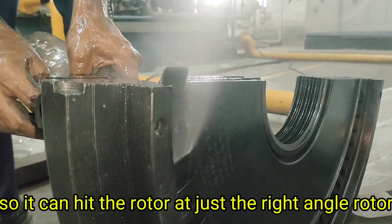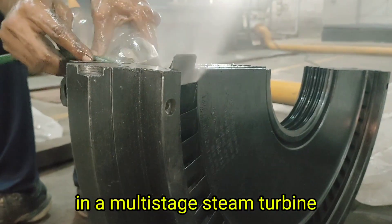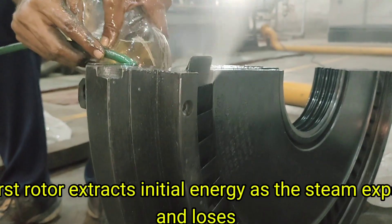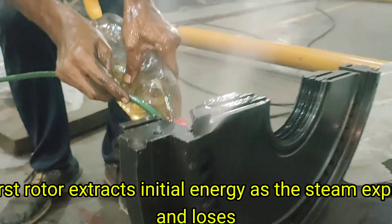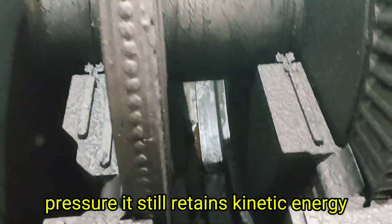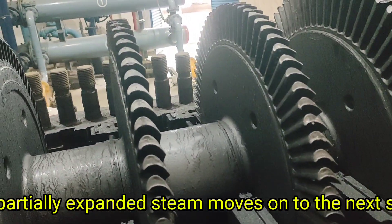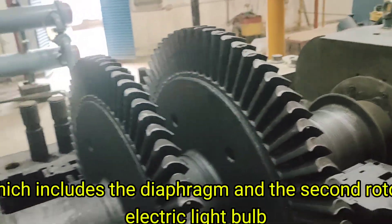Now let's talk about the second rotor. In a multi-stage steam turbine, the first rotor extracts initial energy. As the steam expands and loses pressure, it still retains kinetic energy. This partially expanded steam moves on to the next stage, which includes the diaphragm and the second rotor.